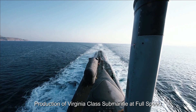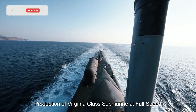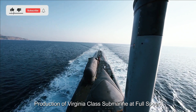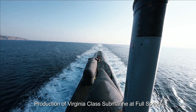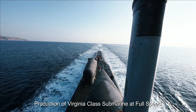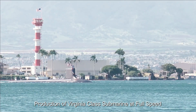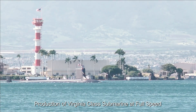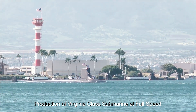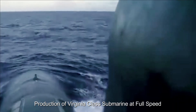Production of the Virginia-class submarines has gained significant momentum in recent years. With Block III and Block IV variants covered, these submarines feature enhanced capabilities, including stealth, firepower, and intelligence-gathering capabilities. The accelerated production pace ensures that the U.S. Navy can meet its operational requirements and maintain a strong underwater presence. The increase in production also serves as a testament to the importance of undersea warfare in modern naval strategy.